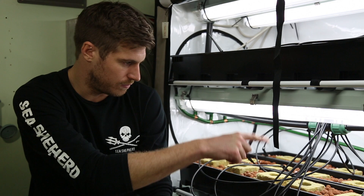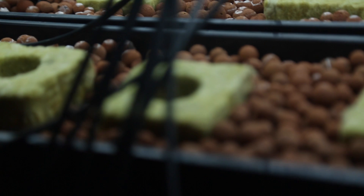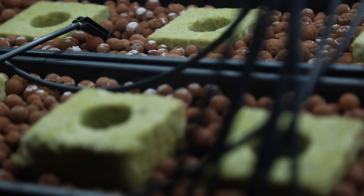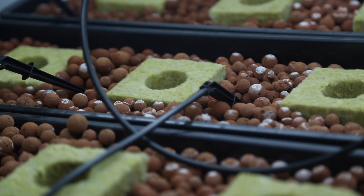As we can see here, we've got quite a few lines coming off the system, and we actually have a reservoir underneath which contains water and nutrients. These water and nutrients are pumped around the system and drip fed into each individual plant.